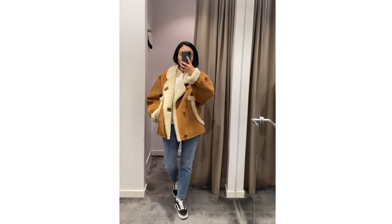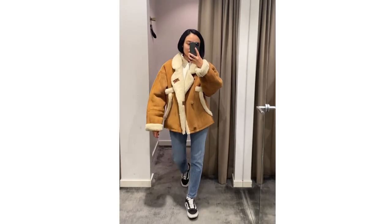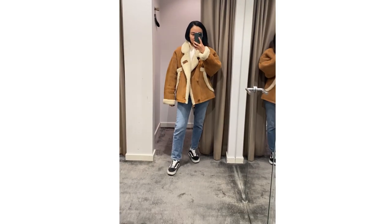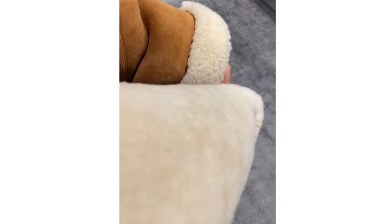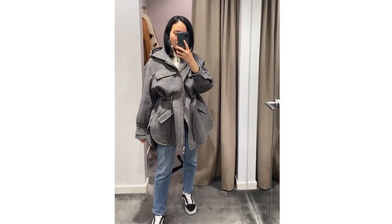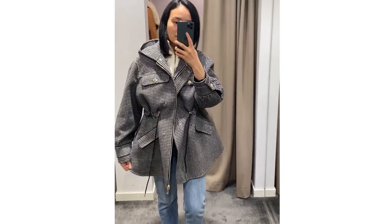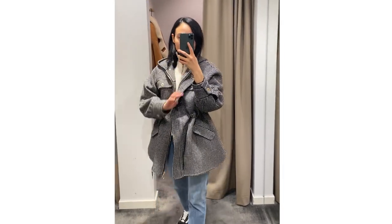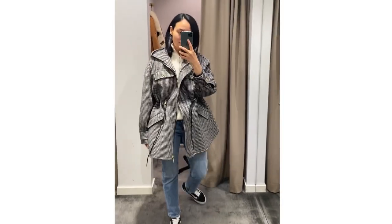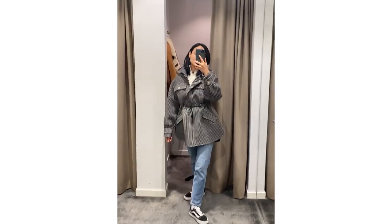I also wanted to show you what I found in Sandro. This is the first thing — it looked so stylish in my opinion and it was very very warm. The next one is this jacket — in my video it looks a little bit strange because of this pattern, but in real life it was really nice and the quality was really good. I love the style.